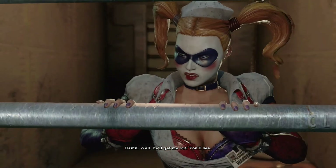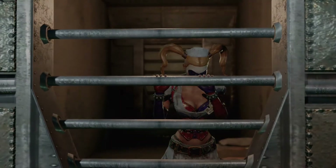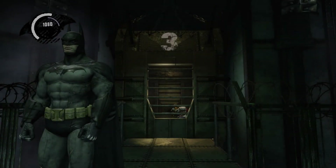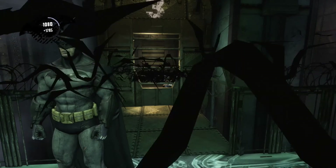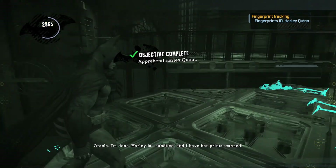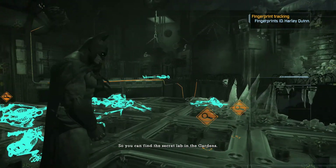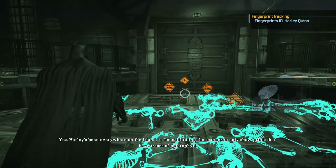She could fit through those bars — she could escape easily. You kind of feel bad for her because Joker fucked her over. And she cries too. Oh, it's so sad. Kind of, sort of. She's still crazy and hurts people, so you can't feel that bad.